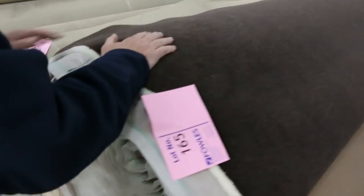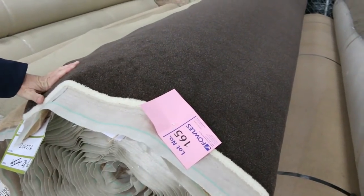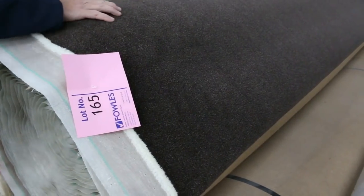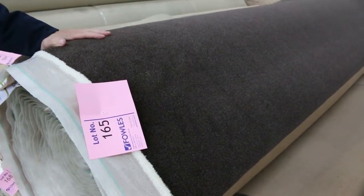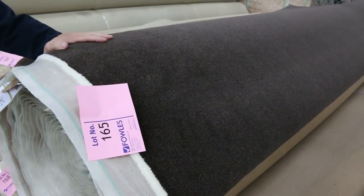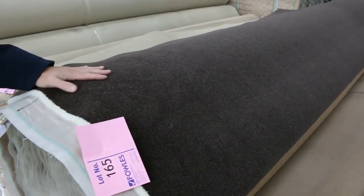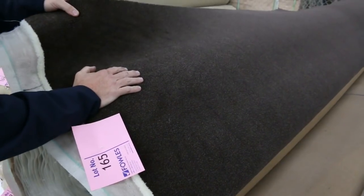Now moving on to the carpet of the auction. This one here just came in today — we've got lot number 164 and lot number 165. This is a 65 ounce pure wool plush pile from SuperTuff, which normally retails around about $380 a metre. This is really high quality gear — it's the best quality carpet we've had in auction for quite some time. We do have a higher reserve on this one tomorrow; we're looking at getting $70 a metre — $70 plus. But that's actually saving you $300 a metre, so that is beautiful buying.